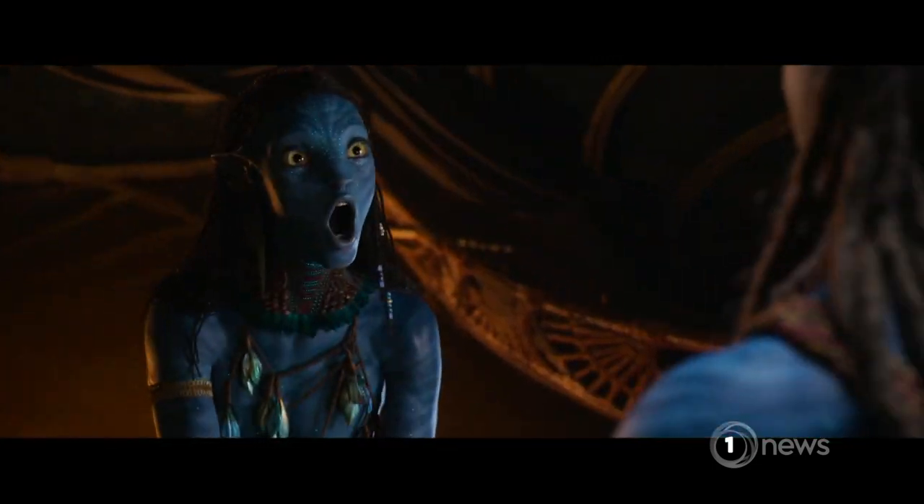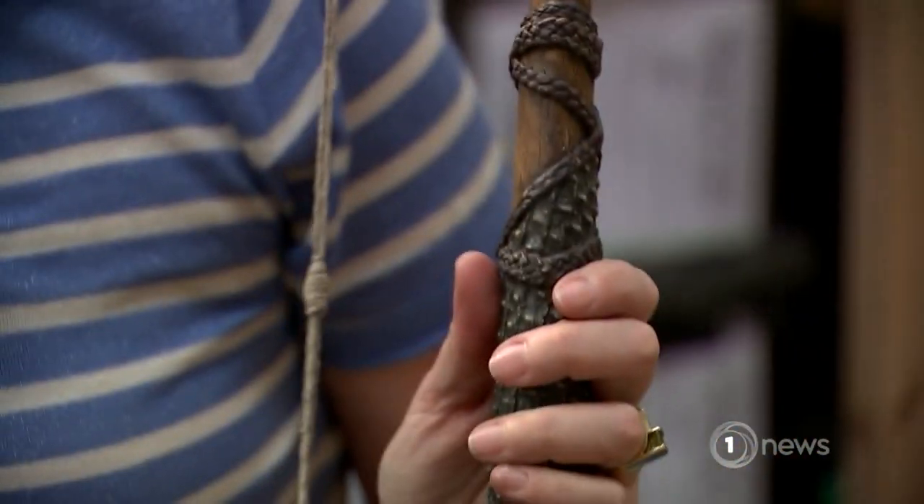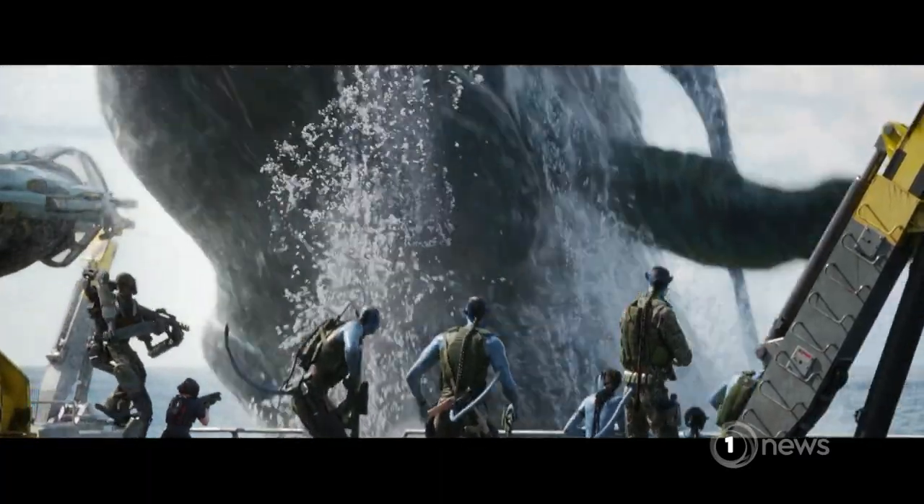Avatar 2 has a large computer-generated component. This is a bow and some arrows. But still, thousands of props were made to bring the magical world of Pandora to life.